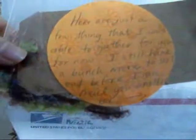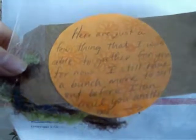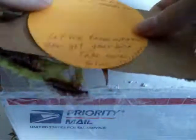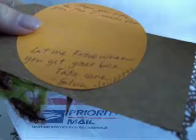Here's just a few things that I was able to gather for you for now. I still have a bunch more to sort out before I can mail you another box. I hope you like the tag I made for you. Let me know when you get your box. Take care, Sylvia. And then she has her YouTube username: Sylvia2289. That's really tight. Thank you so much.